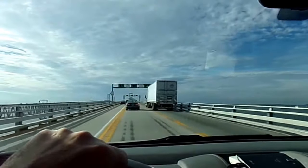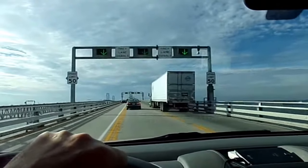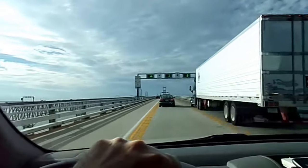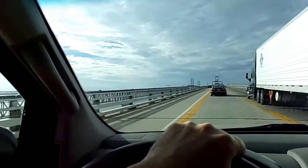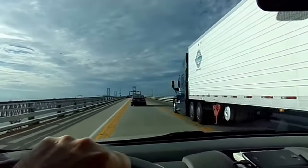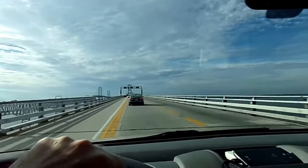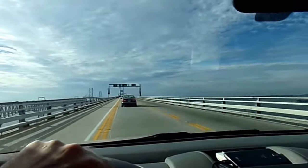We're still climbing. This is the westbound span. The eastbound span is next to us, and the eastbound span's sides are protected by concrete barriers.